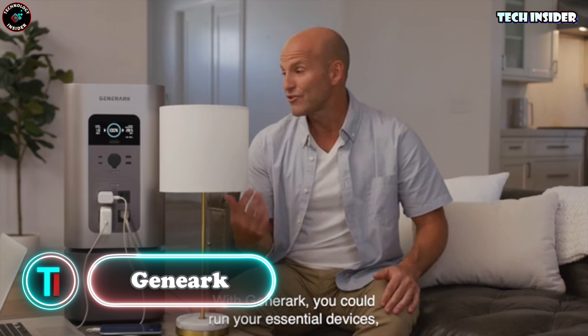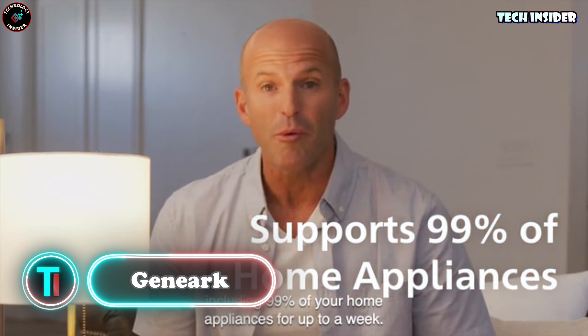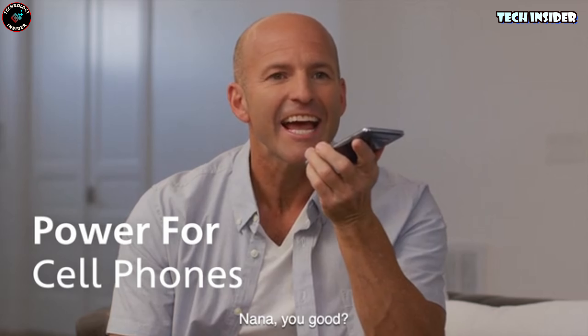Even the basic G4000 model can heat up to 372 square meters. Would you consider getting one?